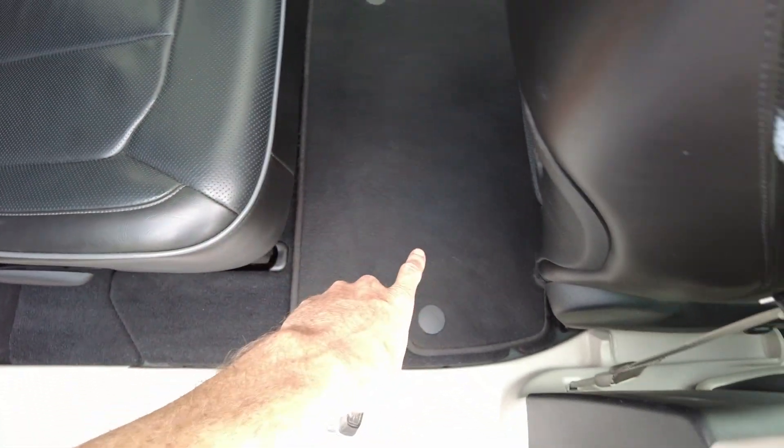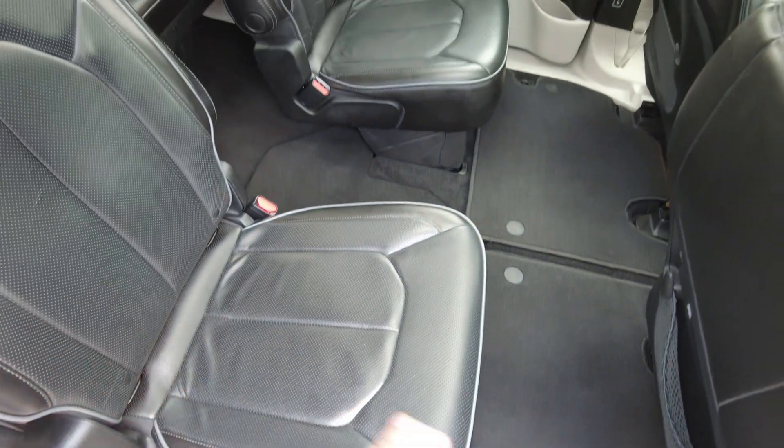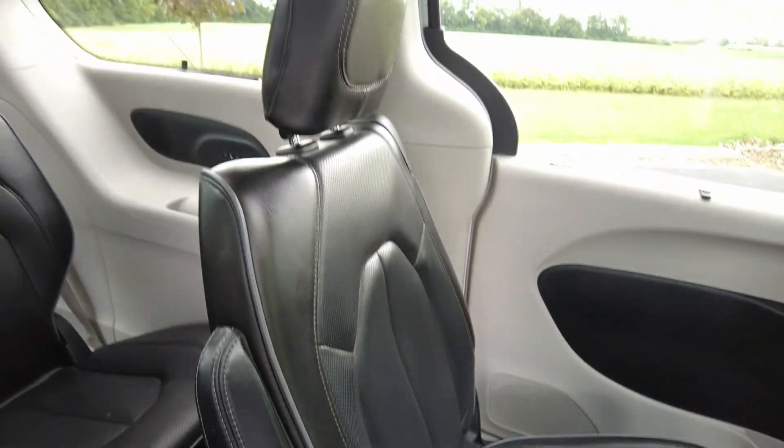So the Chrysler Pacifica has second row seats that fold down into the ground — that's the only minivan I'm aware of that does that. It makes for a nice flat surface, so if you've got some big items you need to haul around, it makes this vehicle very versatile.